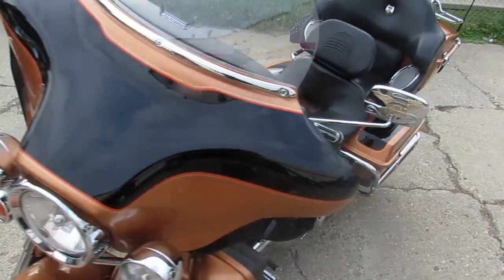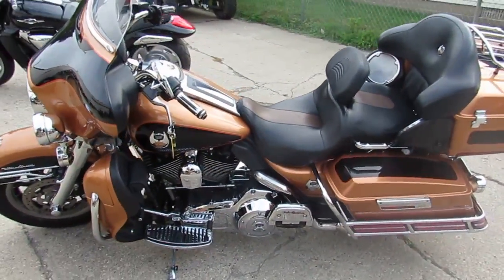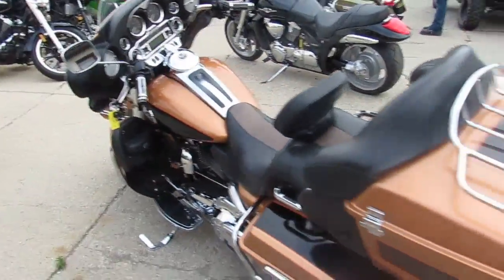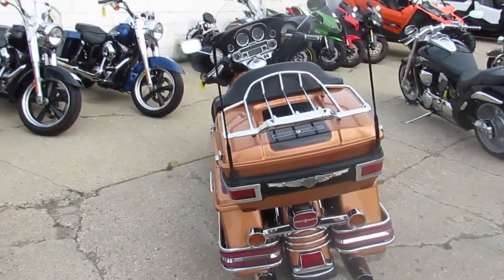This one's a 2008 Harley-Davidson Ultra Classic Electraglide. It's the 105th Anniversary Edition. We've got this thing priced right — $10,999. This thing's loaded up with chrome. It's got the driver's backrest. One good-looking bike.